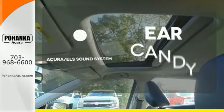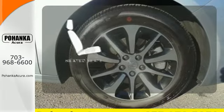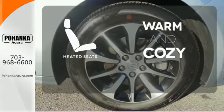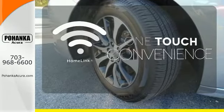The Acura ELS sound system gives you a rich listening experience. Wrap yourself in the comfort of heated seats. With Homelink, one touch makes your arrival as welcoming as if you'd never left.